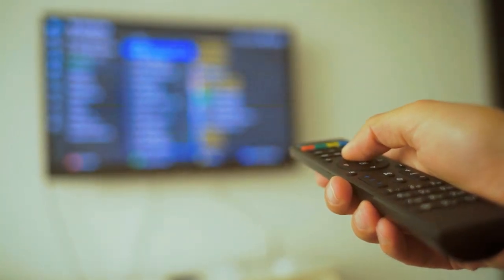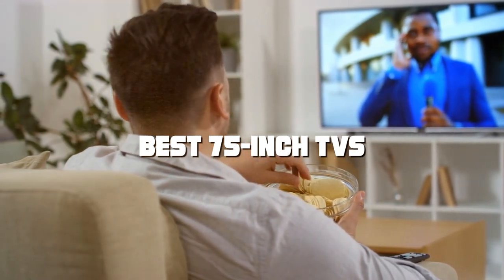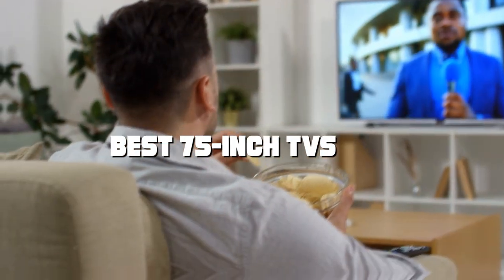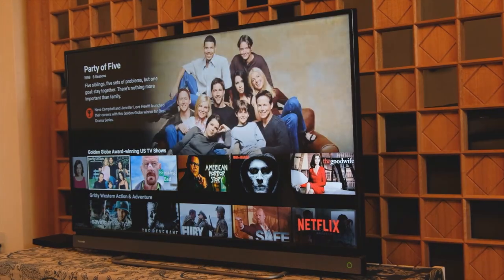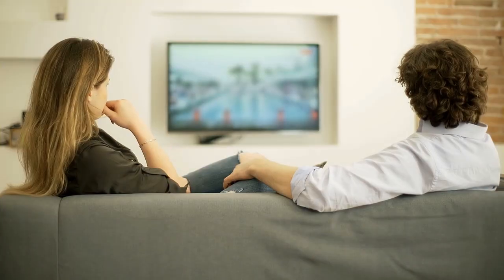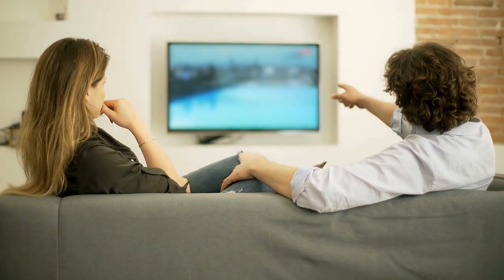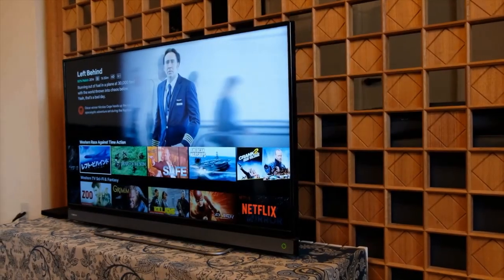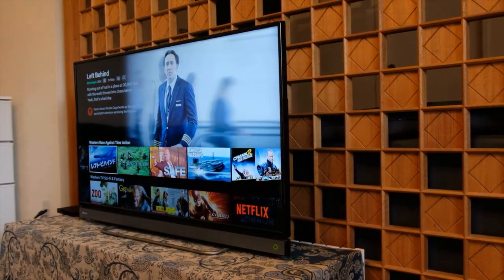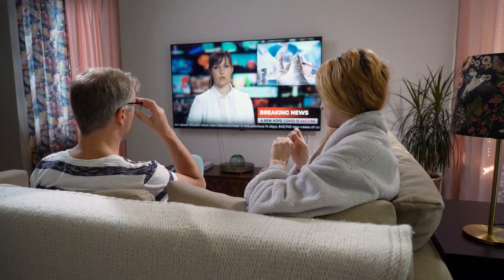Welcome back folks. Today we're diving deep into the world of home entertainment as we explore the best 75-inch TVs on the market. Whether you're a cinephile craving stunning visuals, a gamer seeking immersive experiences, or simply someone who loves to binge-watch their favorite shows, we've got you covered. From sleek designs to cutting-edge technology, these TVs are guaranteed to take your viewing experience to new heights. So sit back, relax, and let's uncover the top contenders for the title of the best 75-inch TV.